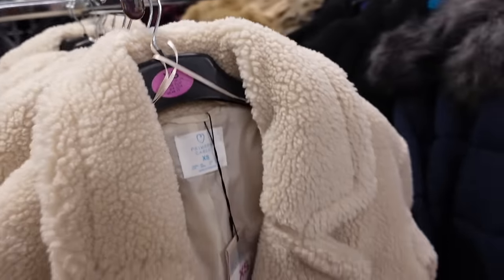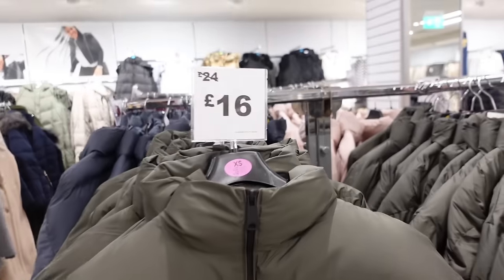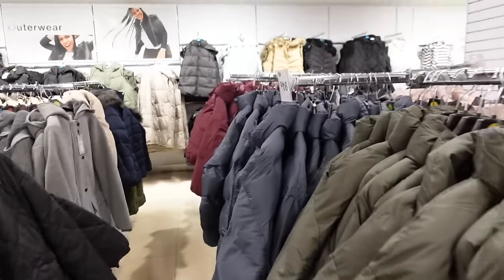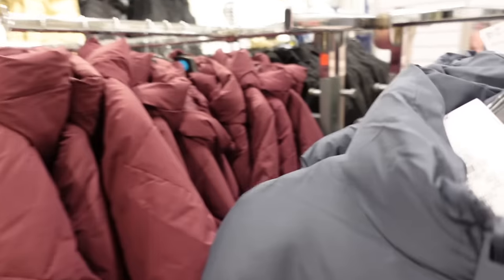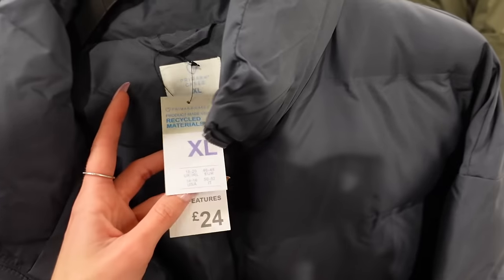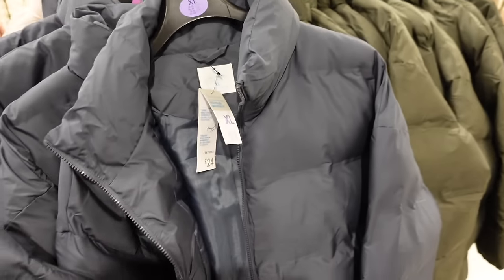Oh my god, look at this! All these cropped puffer coats have been reduced to £16 instead of £24, and they have so many sizes and so many colours. This dark blue one is really nice — literally so many colours. It's not the thickest coat in the world, but for £16 it features lining, padding, and it's shower resistant. For £16 that is so good, and the fact they have it in so many colours is amazing.